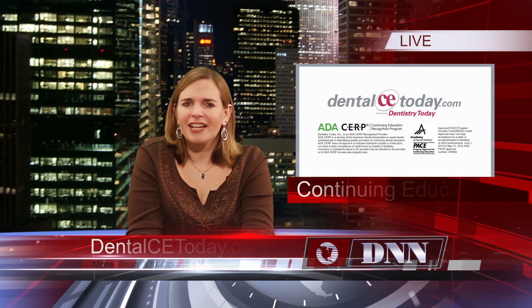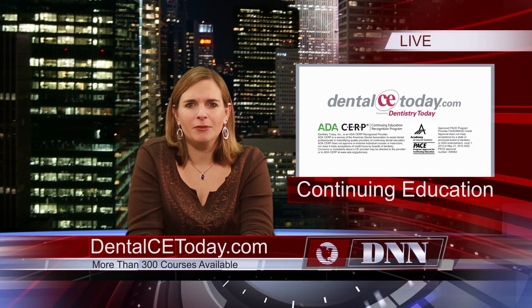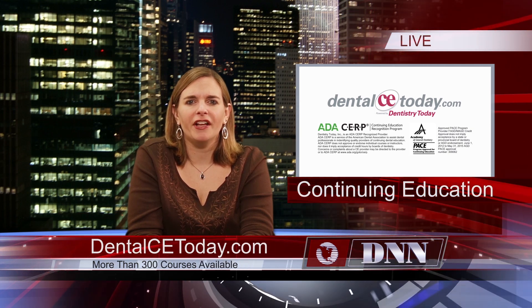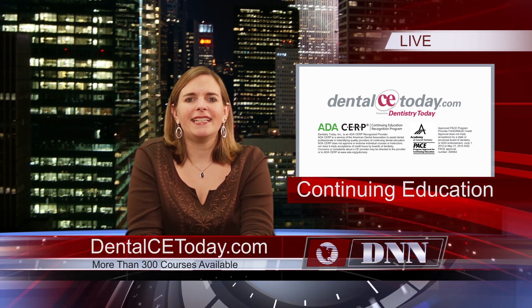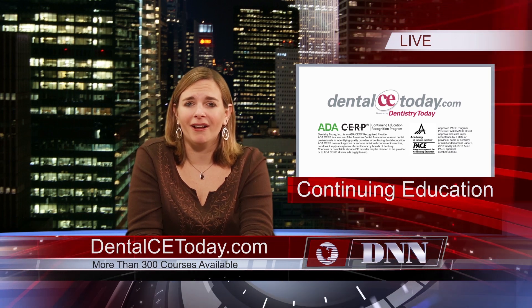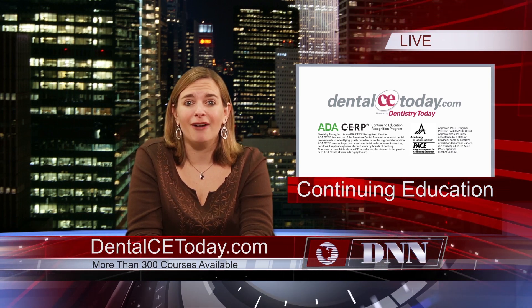Do you need continuing education credits? Look no further. Dentistry Today is an approved PACE program provider and ADA SERP-recognized provider. More than 300 courses are available now on our website. It's easy to find a course in the area of your choosing, and payment is simple with our online option. Visit dentalcetoday.com now to earn your credits.